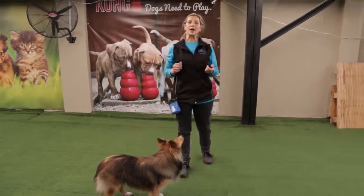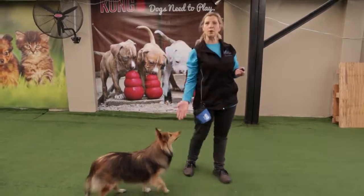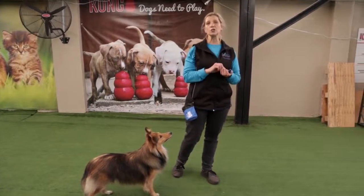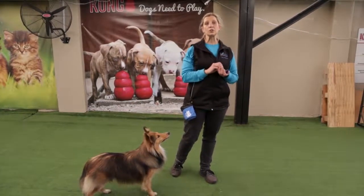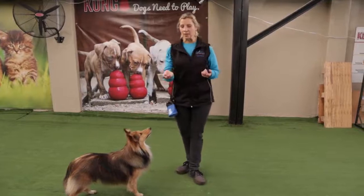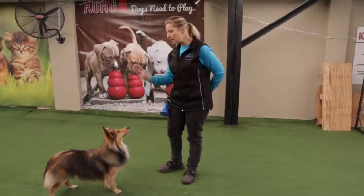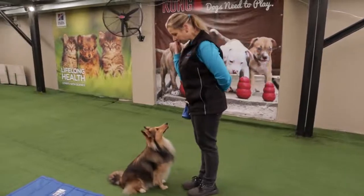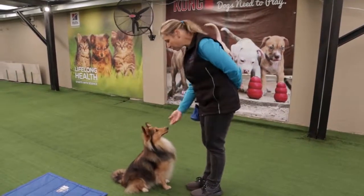Our hand signal for sit is an open palm up to your shoulder. What I'd like to do is not just the verbal command but also teach my puppy a hand signal. So I'm gonna have my treat here, almost push the nose back, say sit, come up and give the reward.